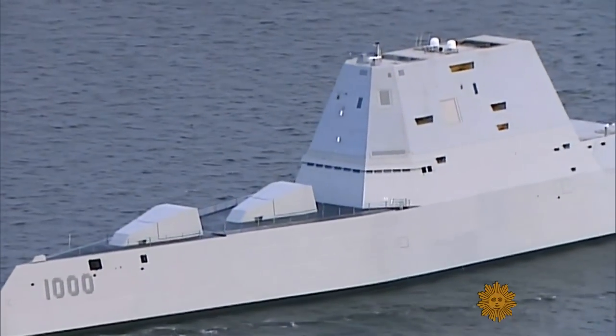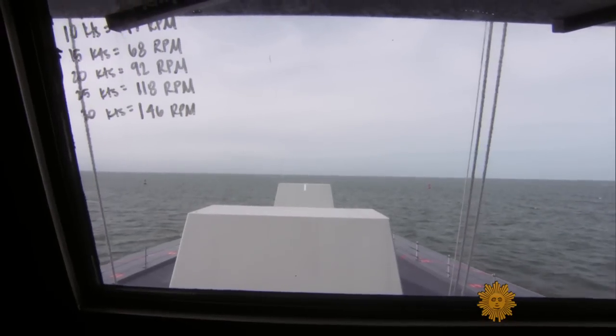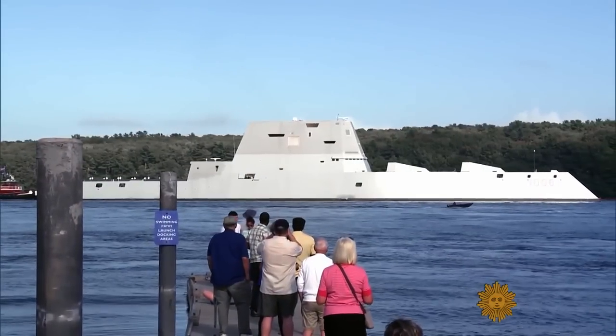The USS Zumwalt is easy to recognize, but it will take a while for the Navy to figure out how to use it, and for history to know what to think of it.